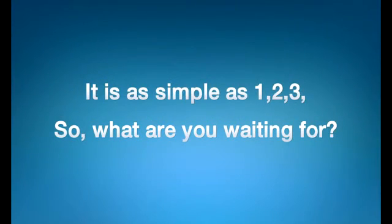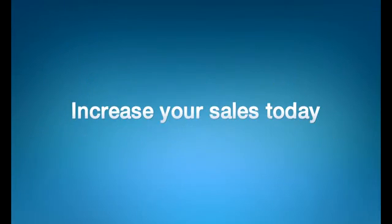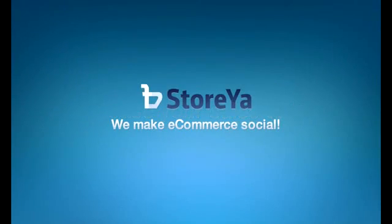It's as simple as one, two, three. So what are you waiting for? Launch your store now using our totally free plan or any of our premium plans.